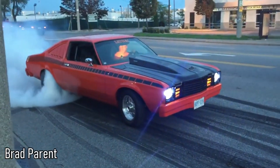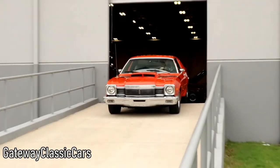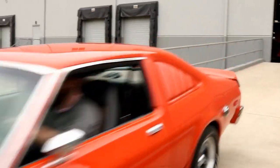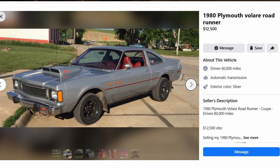Next on the list we got the Dodge Aspen and Plymouth Volare. I put these two together because they're practically the same car. As for the styling, they both look very muscular and their performance trims look even better. Price-wise, I found one for $2,500 that was someone's old rat rod but still runs and drives, and a super nice all-original Volare for around $12,000. Overall, if you're a Mopar guy one of these might be the one for you.